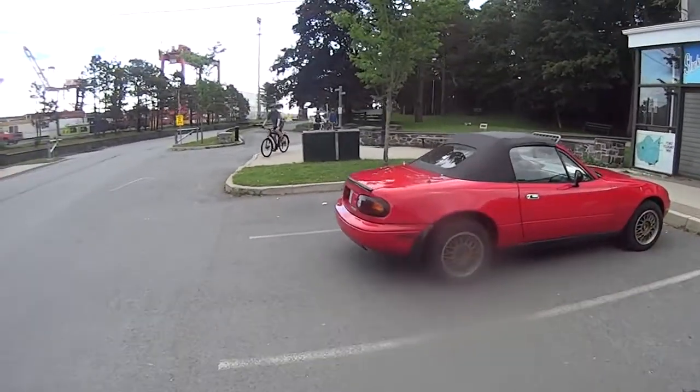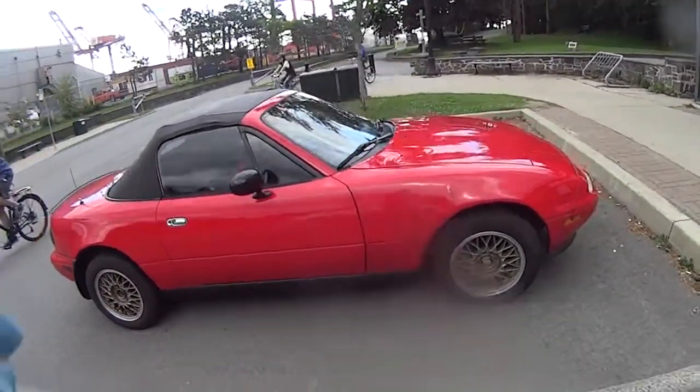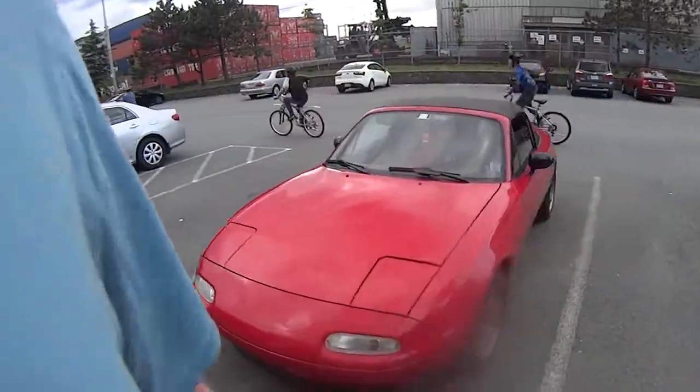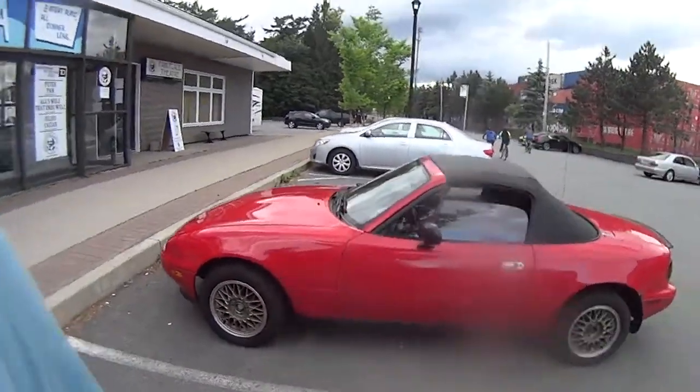All right, so here we have a Mazda Miata. These cars have a very mixed reputation.